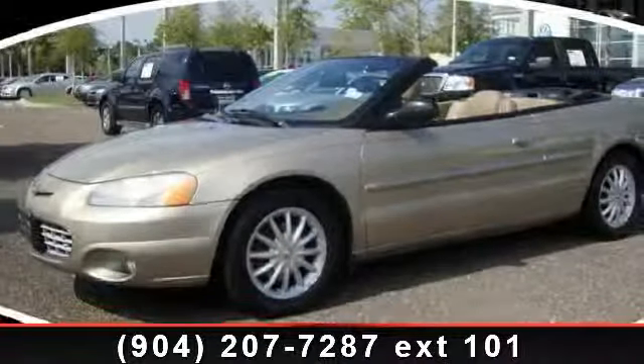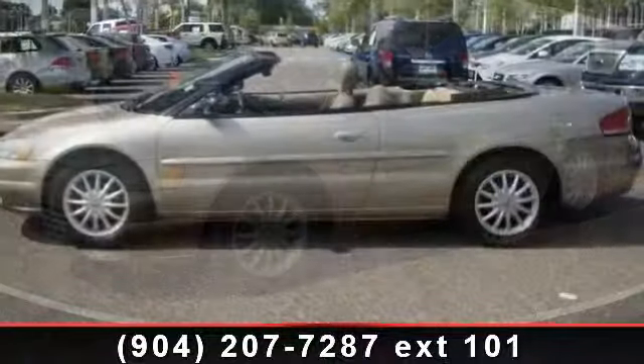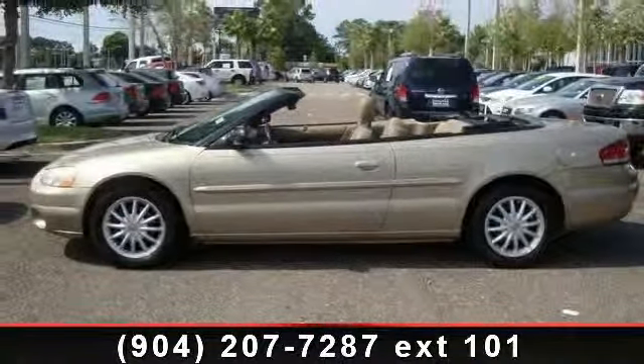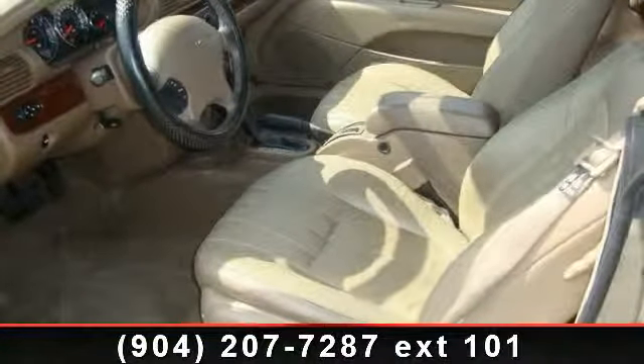Arrive in style with this 2002 Chrysler Sebring LX-i. If you are looking for a first-rate auto, this one could be yours today. This vehicle comes with a reliable six-cylinder engine, connected to a smooth shifting automatic transmission.